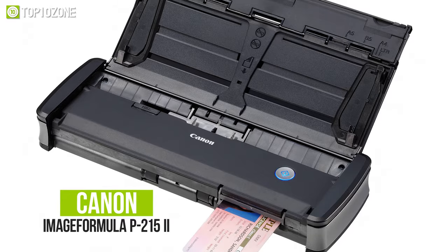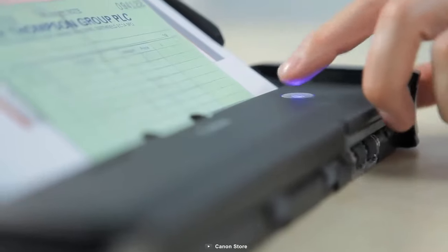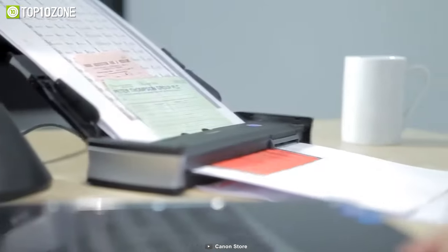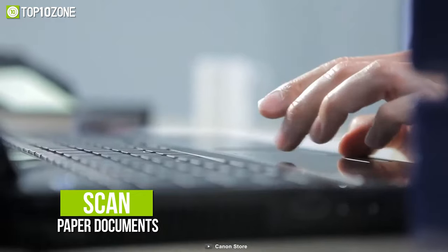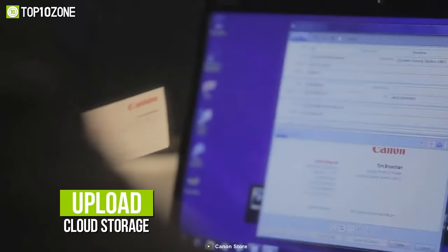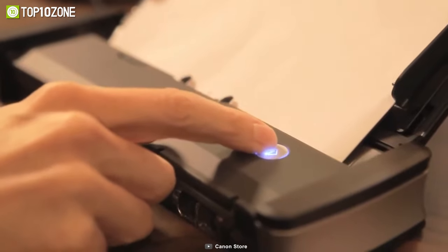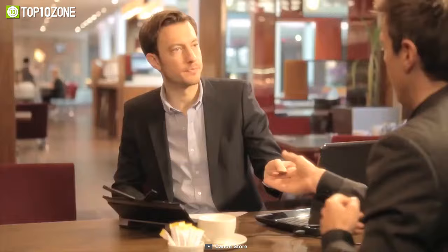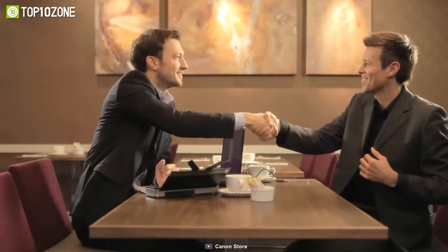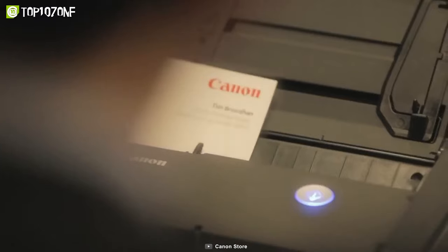Now let's meet the Canon ImageFormula P-215II, a portable scanner designed to increase personal productivity and efficiency at work, on the go, or at home. It keeps you organized by enabling you to instantly scan paper documents into digital forms as well as upload them straight to your cloud storage. Moreover, it can automatically modify many feature settings to give ideal photographs with a single click, allowing you to scan receipts, plastic or embossed cards, reports, lengthy documents, and so on. The plug-and-scan feature lets you connect and start scanning right away without needing extra drivers or software.